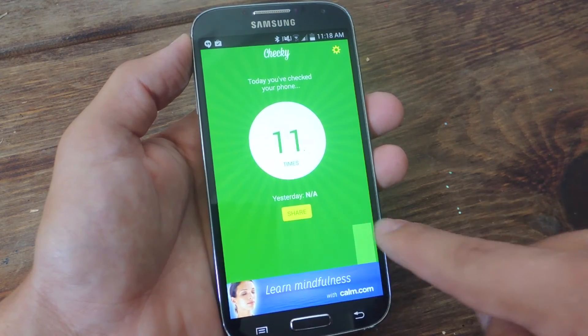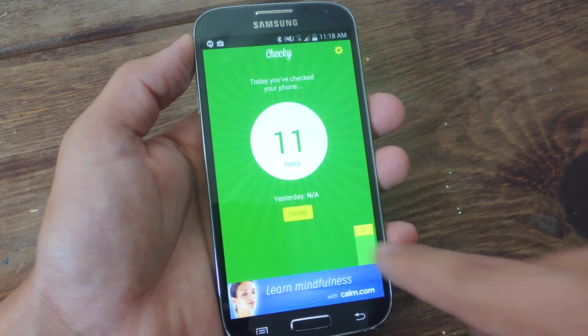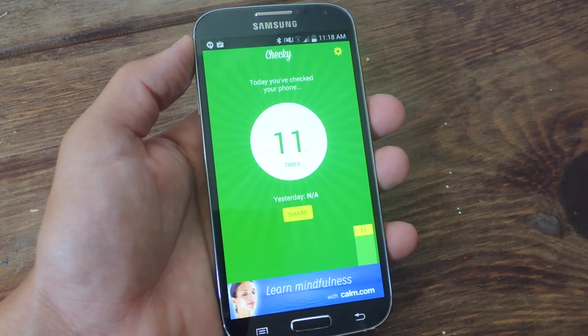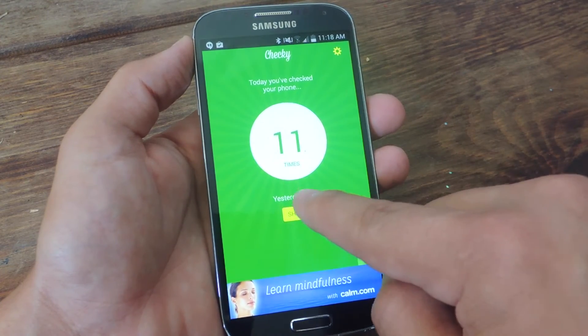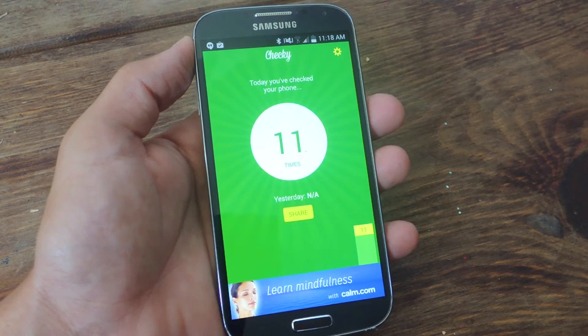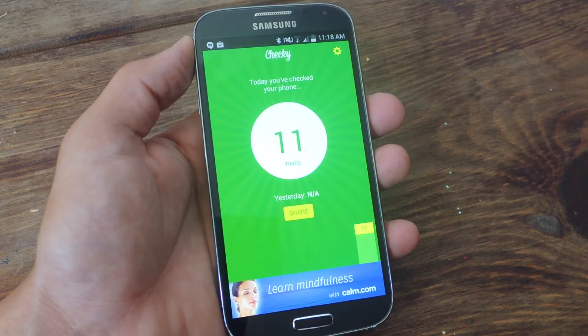Now down below it will actually show bar graphs. Today it just shows 11, but as you use it more and more, it'll show you throughout the week how much you've used it. Right under the tally it says yesterday — not available because I wasn't using this yesterday — but it would display it and help you actually keep track of your progress.